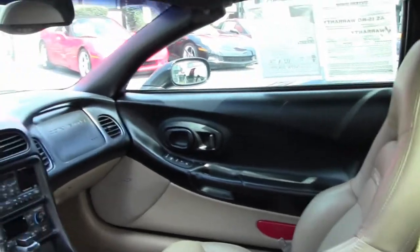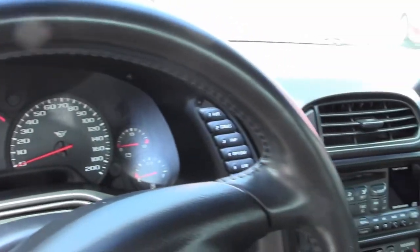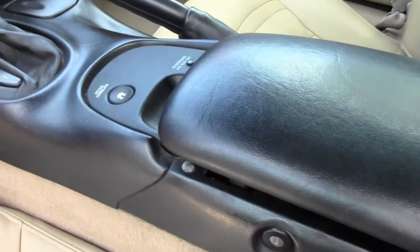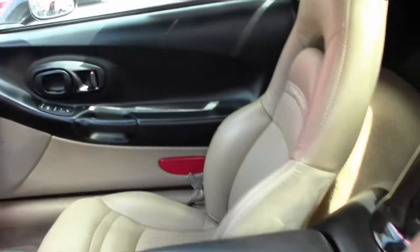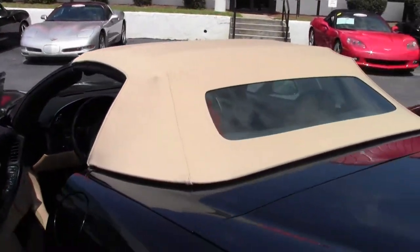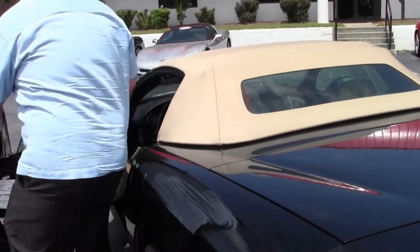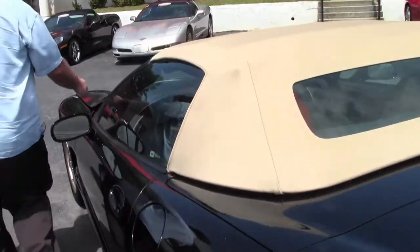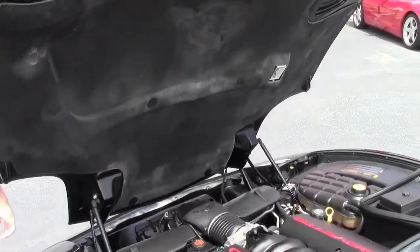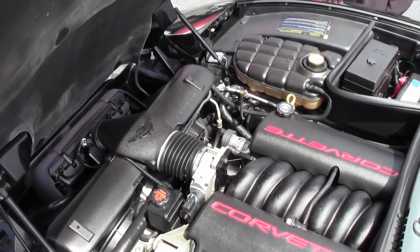She is a loaded car, so we have the heads-up display, memory seats, tilt and telescoping wheel. This car currently has 75,000 miles on it, and it is the LS1 350 horsepower car, free of any modifications.